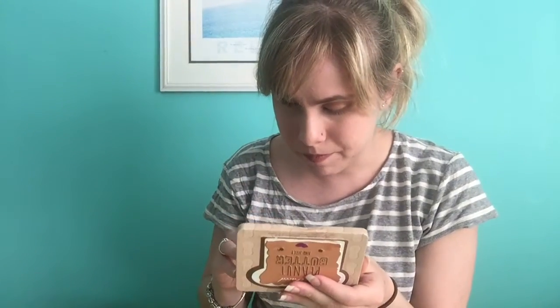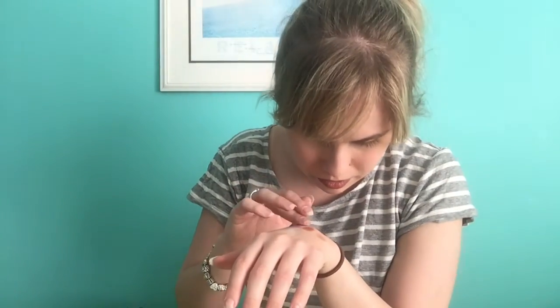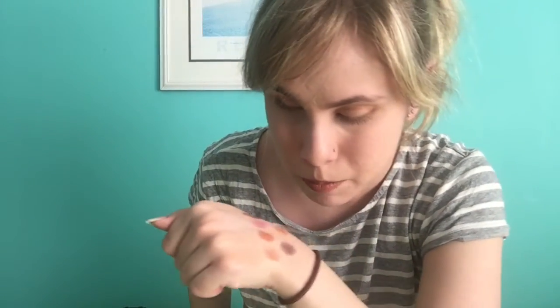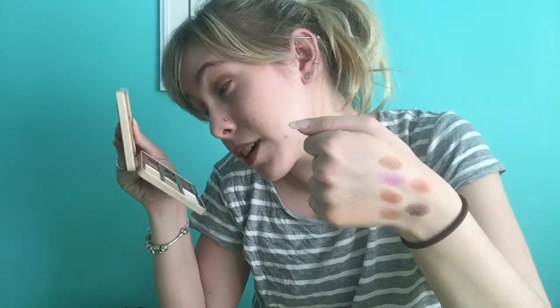Next is Nuts About You — I've worn this in my crease many times. It's kind of like a terracotta red. It would be a nice over-the-whole-lid shade or in the crease if you wanted a soft, muted crease. If you're using Spread the Love, you can use this in the crease — I've done it and it looks very pretty. I've honestly fallen in love with this palette since I got it and I've been wearing it to work.